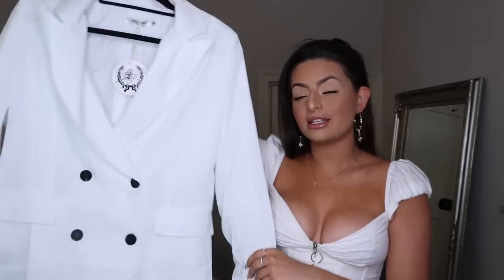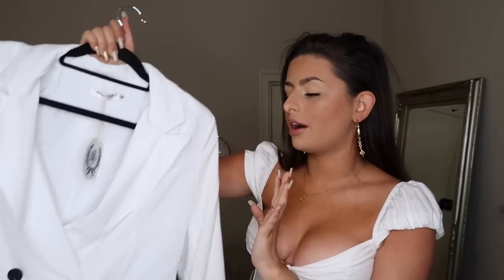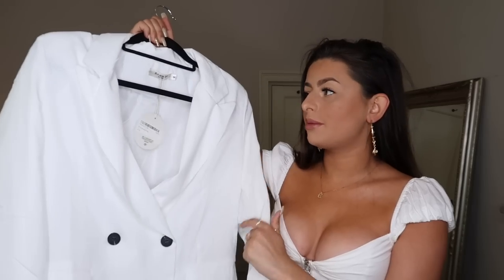Sat right behind me is a massive two-layered railing which is full to the brim of clothes — every single item I'm going to be showing you this week. The first item I have to show you from Nasty Gal is this gorgeous white blazer. If you guys have watched for a while, you know you just cannot go wrong with a blazer — they're so easy to dress up and dress down.